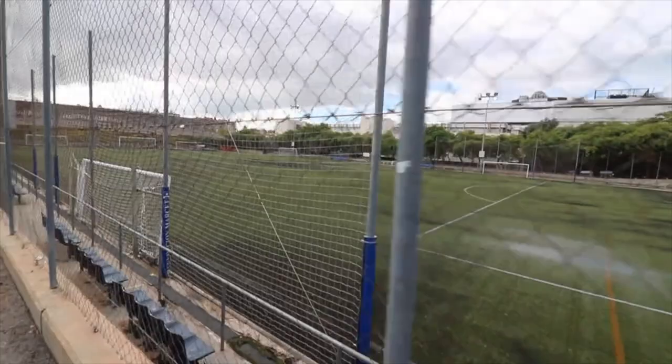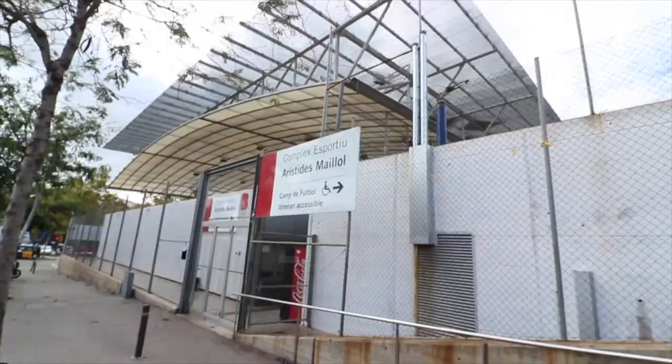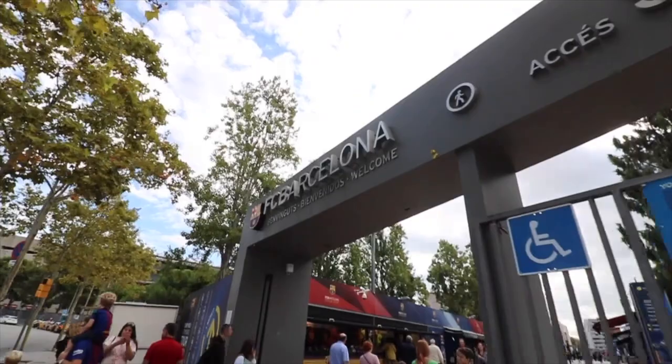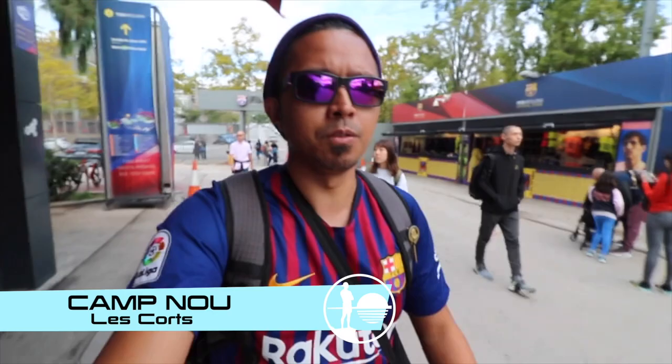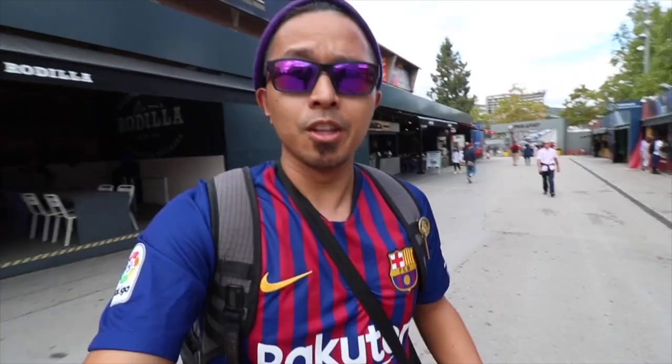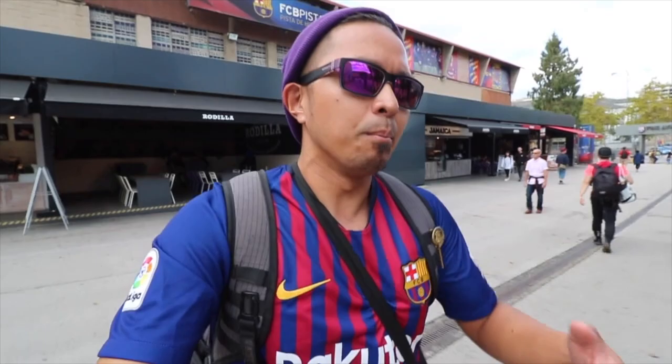The grounds of Camp Nou offer many sporting events throughout the year including FC Barcelona basketball, the FC Barcelona women's team, and Barcelona B. Camp Nou is actually going through a renovation. They're going to put a roof over the entire area of the stands so fans won't get wet when it rains. They're also going to add a few thousand more seats and this is going to be built in phases over the next five or six years.